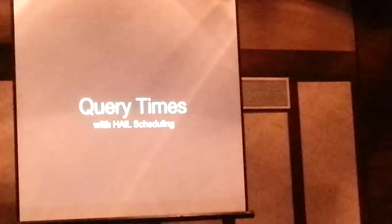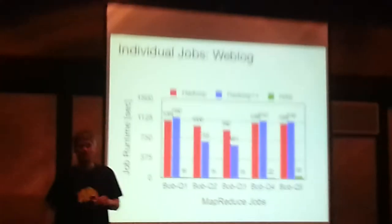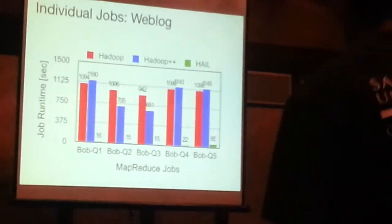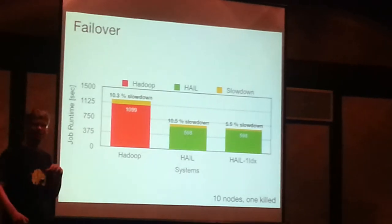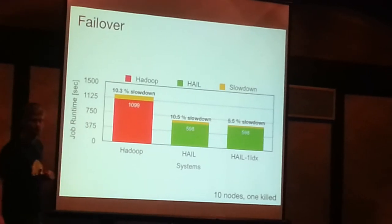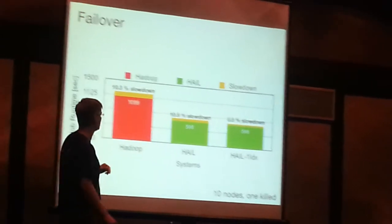Let's look at query times with HAL scheduling. The times are way better — we're down to 16 seconds, an improvement of like a factor of 70. We also did a failover experiment: we took a cluster of 10 nodes, killed one of the nodes mid-flight, and observed what happens. Failover in HAL means that maybe we don't have the right sort order for some blocks, which is not great for performance, but we inherit the failover properties from HDFS and MapReduce, and hence we only have a little slowdown. Correctness is never affected at any point.